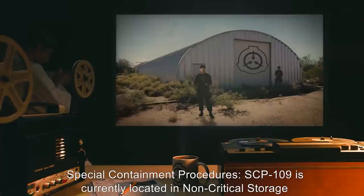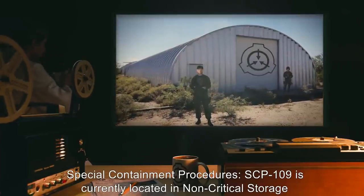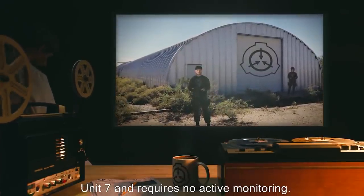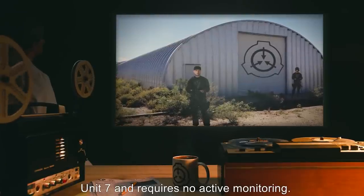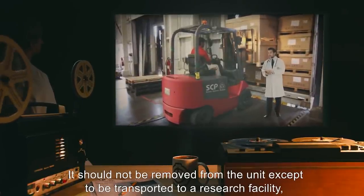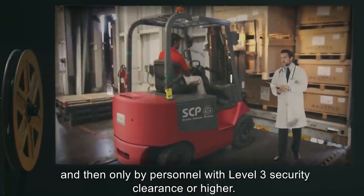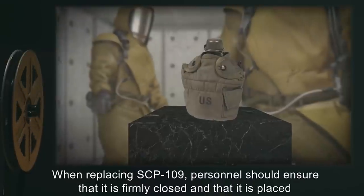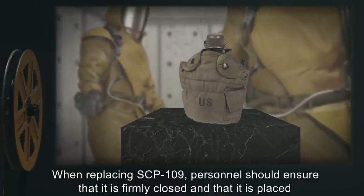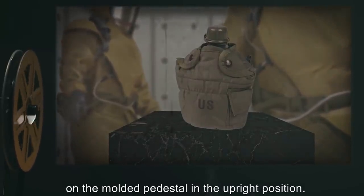Item Number SCP-109. Object Class: Euclid. Special Containment Procedures: SCP-109 is currently located in Non-Critical Storage Unit 7 and requires no active monitoring. It should not be removed from the unit except to be transported to a research facility, and then only by personnel with Level 3 security clearance or higher. When replacing SCP-109, personnel should ensure that it is firmly closed and placed on the molded pedestal in the upright position.